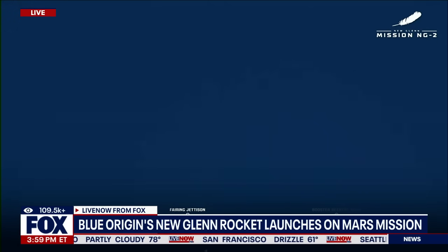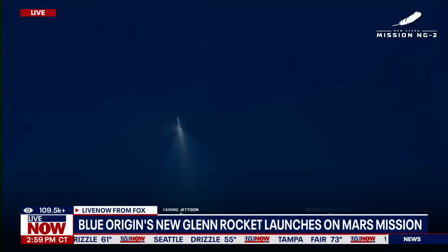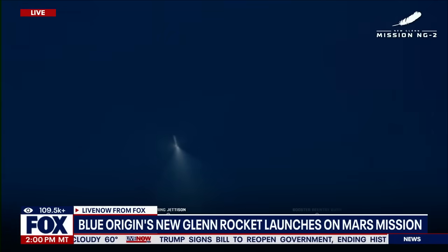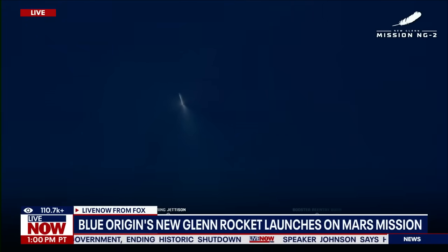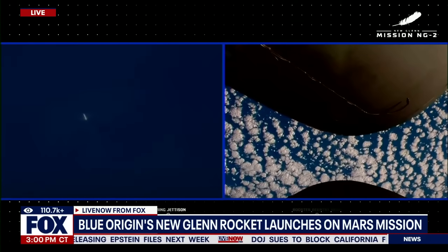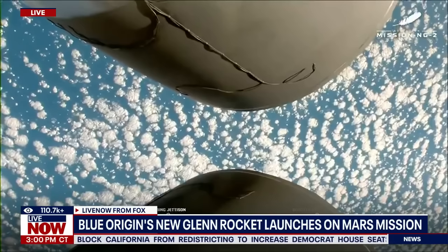At nine minutes is when we're expecting the first stage to touch down on Jacqueline. Thank you again, everybody, for joining us for NG-2. So far, a nominal mission. GS-2 is now 320 kilometers downrange, traveling at 2.8 kilometers per second. Trajectory continues to look good on both stages. We had a clean ascent burn, clean separation, clean fairing — right down the middle of the range track. The NASA Escapade satellites are exposed to space right now, and we've got GS-1 coming down for landing at T-plus nine minutes.